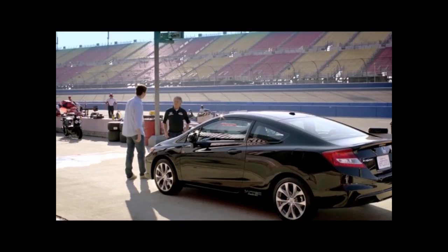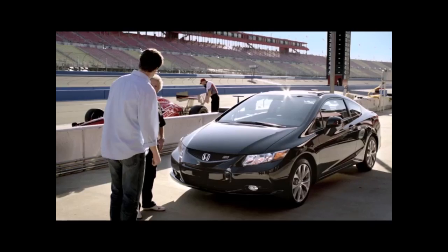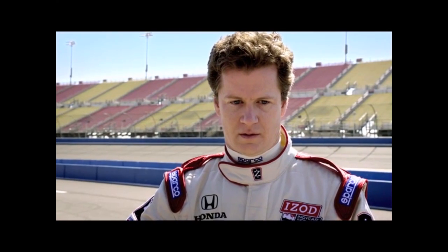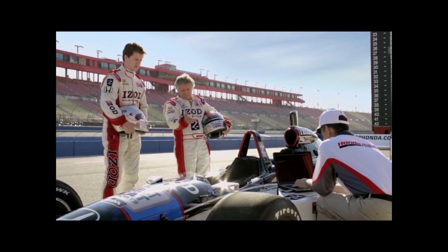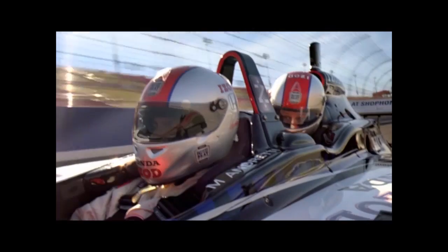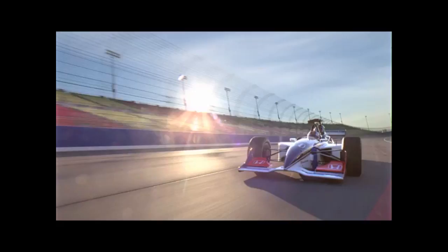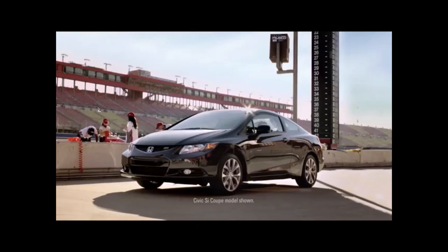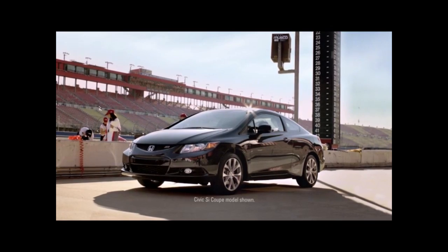Hey Mario, what do you got in this thing? 16-valve, 2.4-liter engine, 200 horsepower, air conditioning. 32-valve, 3.5-liter engine, 650 horsepower, air conditioning. Honda builds every IndyCar engine — it's our commitment to racing and engineering. The same engineering that goes into the all-new Civic, the official vehicle of the IZOD IndyCar series.